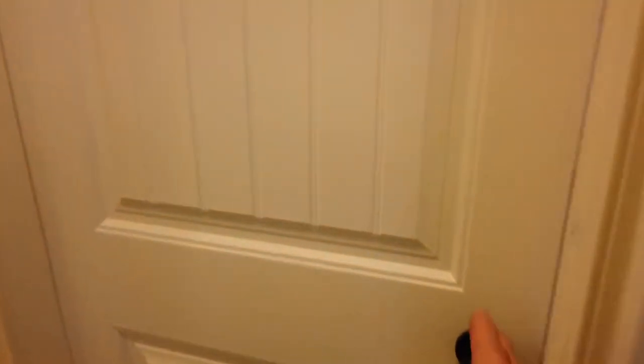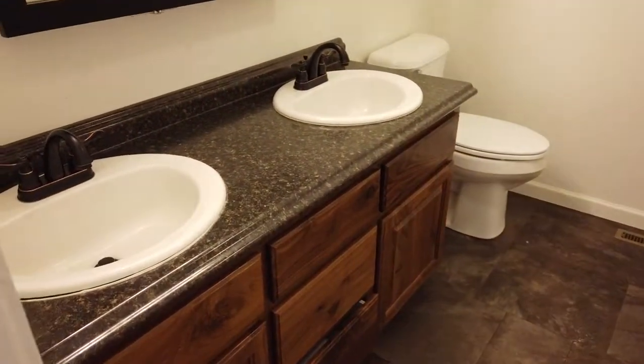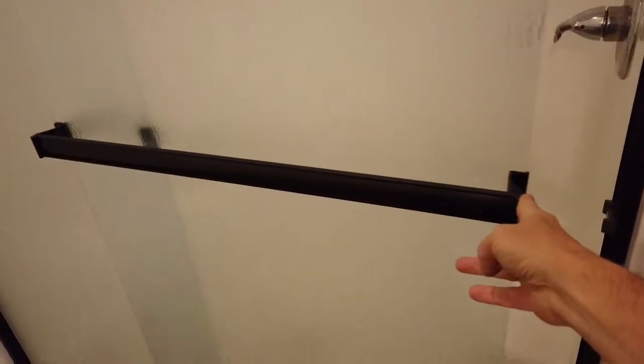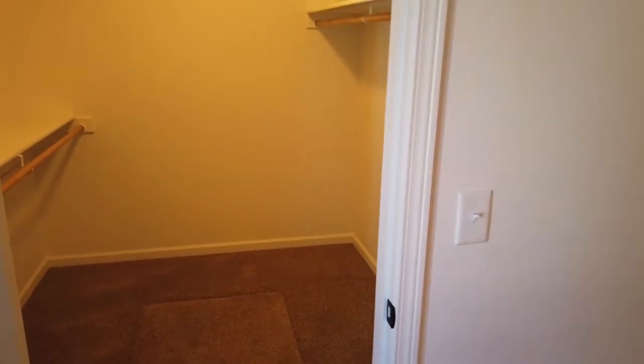And that takes us into the master — an even larger room. This has an ensuite bathroom with two vanities, nice storage and lighting, and a walk-in shower with no bathtub. It has not been cleaned yet. And then finally we have a very large walk-in closet, probably about eight feet deep, with built-in shelves and racks.